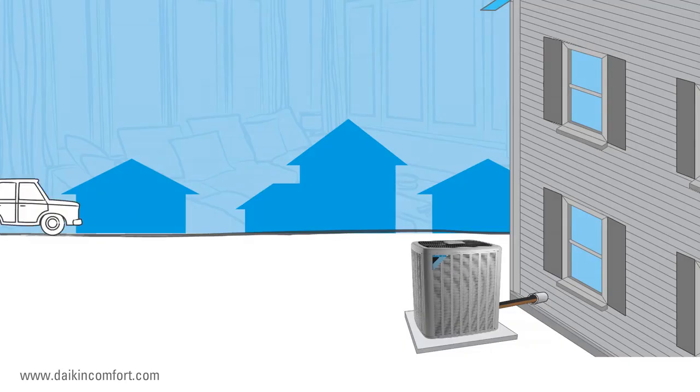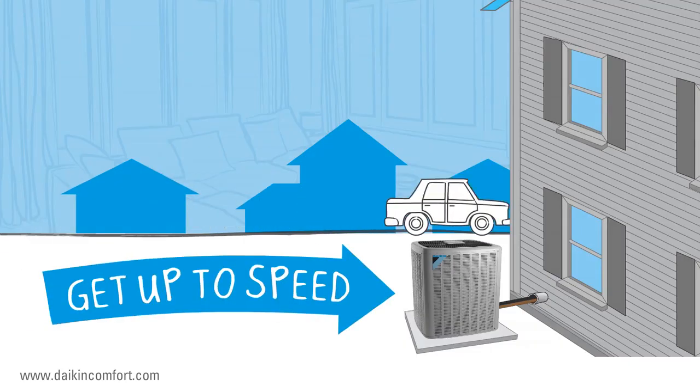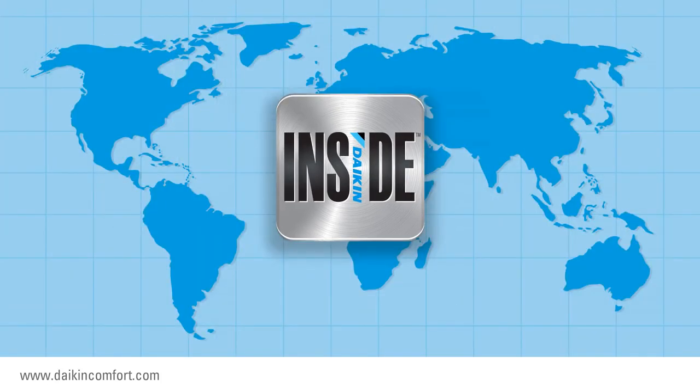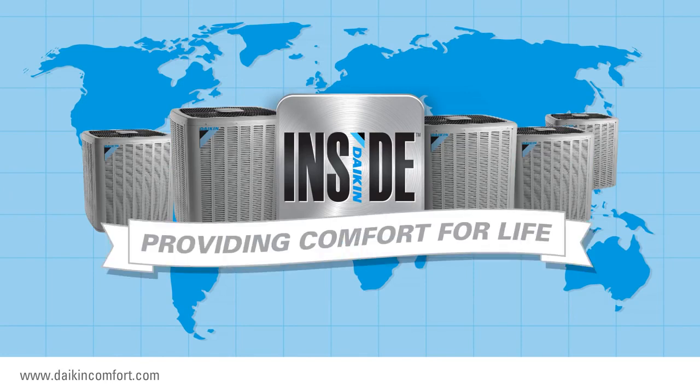So when the time comes to replace the old, inefficient air conditioner at your home, get up to speed. Tell your local Daikin Comfort Pro that you want a Daikin Inside indoor comfort system. With Daikin Inside, you never have to worry about the weather outside, because Daikin brand heating and cooling systems provide comfort for life across the globe for over 90 years.